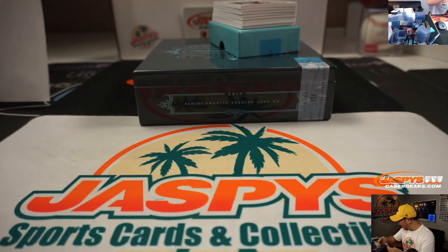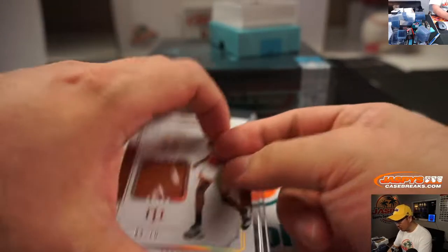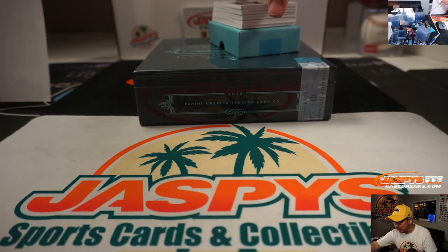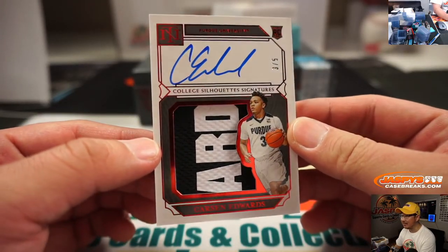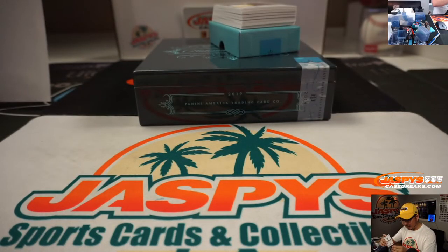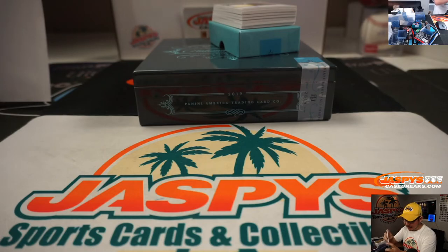The number three last-spot Mojo strikes again. Look at this — out of five. Carson Edwards, the Boston Celtic sharpshooter, college silhouette signatures out of five, and it's three out of five. Look at that, Rex. Got the old patch in there. Nice. Rex, last-spot Mojo. Rex, when's the last time we got a train whistle?